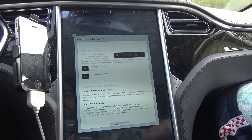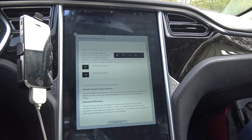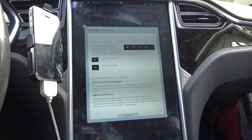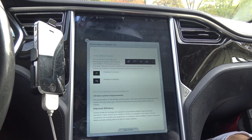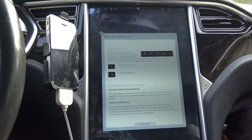Climate controls – the performance of the climate control system has been significantly improved, they say. I haven't really noticed any difference in either air conditioning or heat yet, but we went from 30 degrees out two days ago to 70 today.